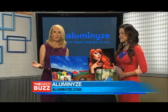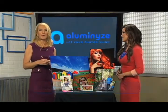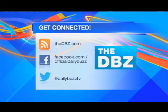Michelle, some great ideas here. For more information, all you need to do is head to our website, thedbz.com. Once you're there, just click on the Daily Links tab.